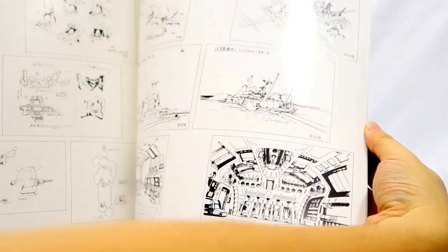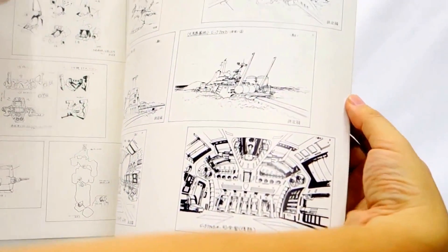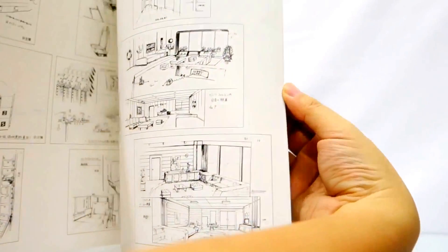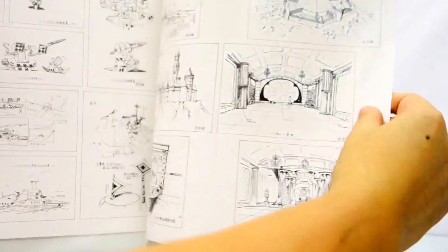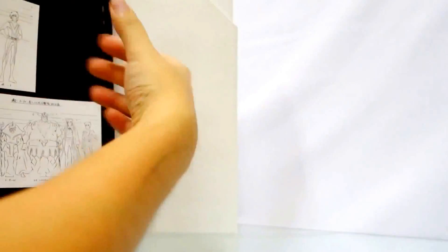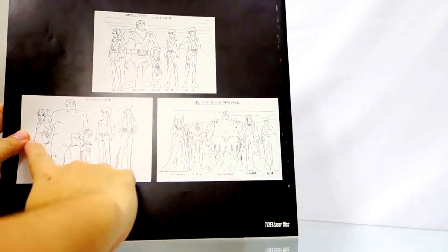It shows some of the details of Campes Falcon, as well as how the modules would load into Voltus 5, the rooms inside Campes Falcon, Prince Ardo's castle, and more. It's also a height guide showing how tall the characters are.